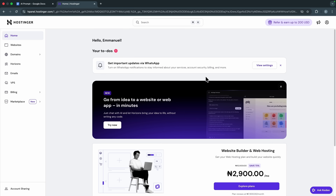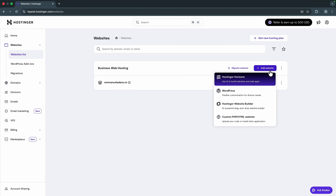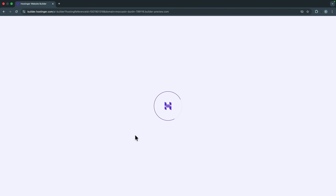Once you've done that successfully, log into your Hostinger account and go to 'Websites.' Click 'Add Website' and you'll see different options — you can use Hostinger Horizons (an AI agent that helps build websites and web apps), build with WordPress, use Hostinger Website Builder, or write your own custom PHP and HTML code. The method we're going to use is the AI-powered Hostinger Website Builder.